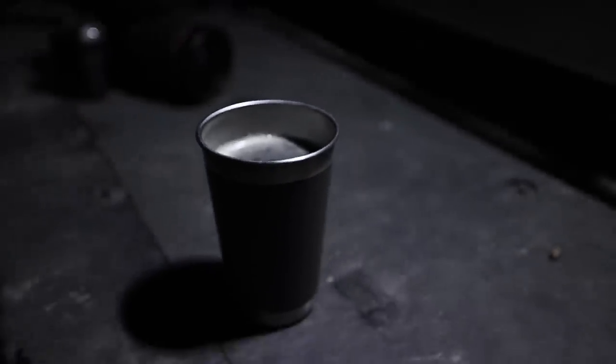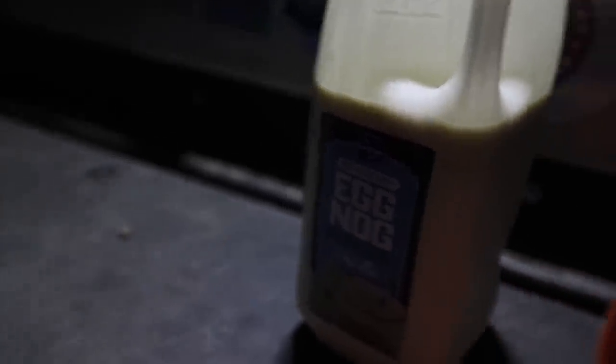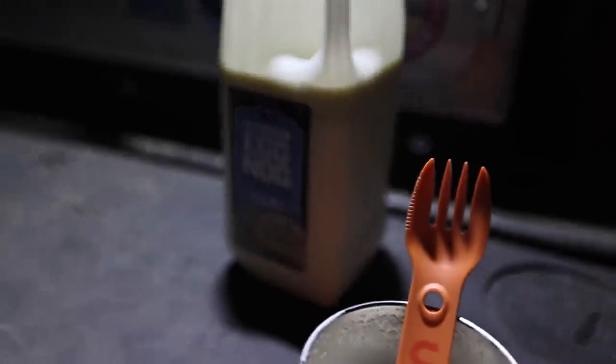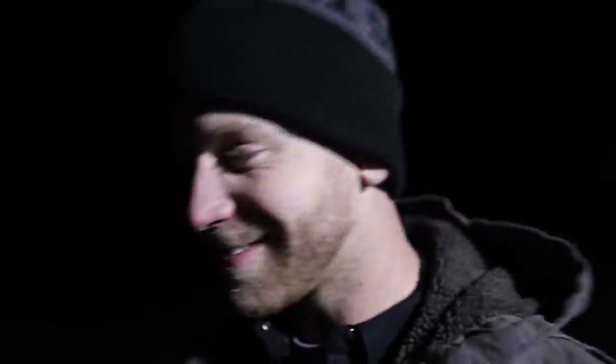Jack and Coke — well, Jim Beam and Coke. I was inspired by my Christmas gift video where I had Nog and Burby, so I recreated it. Dave's having some too — he had a big milk mustache of eggnog. It's very nice.